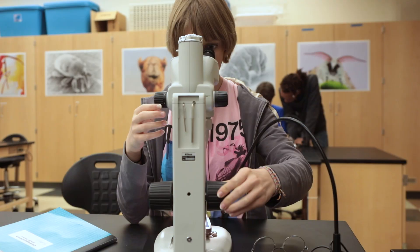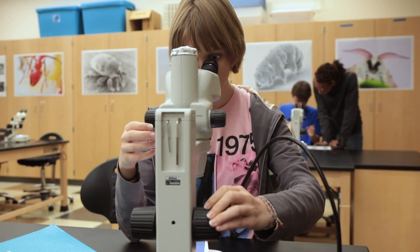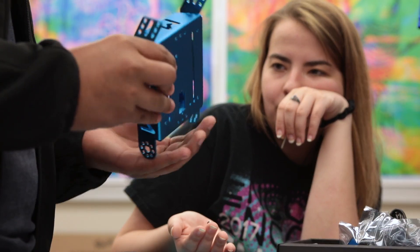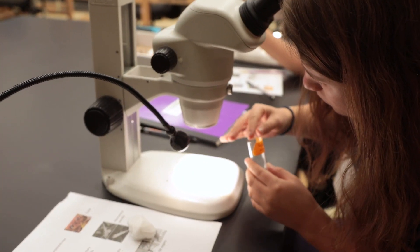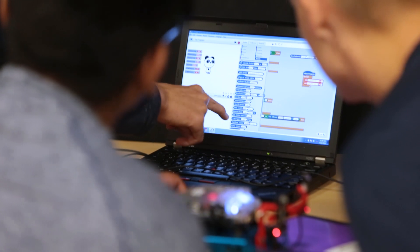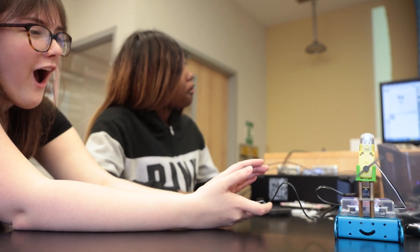What we are doing is we're bringing in high school students to teach them about biology and engineering. We have high school students participating in hands-on activities related to biology and engineering, specifically sensory biology and robotics.